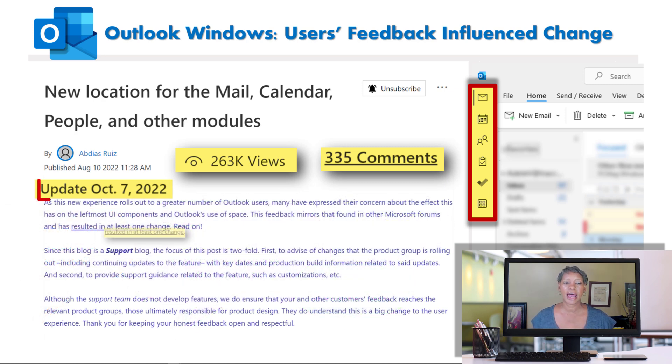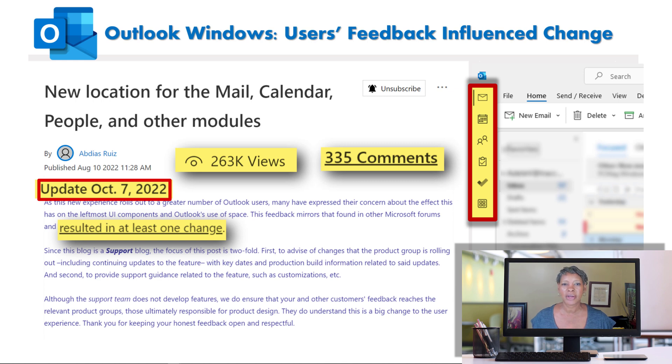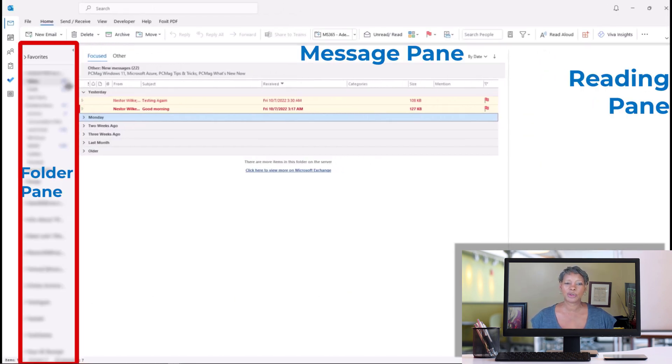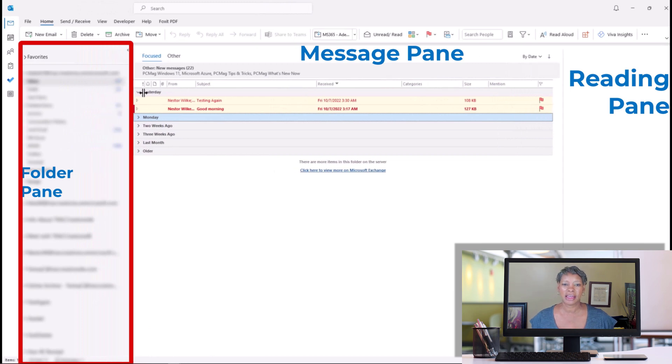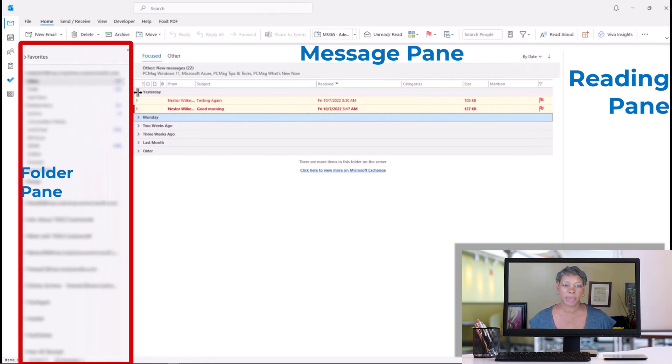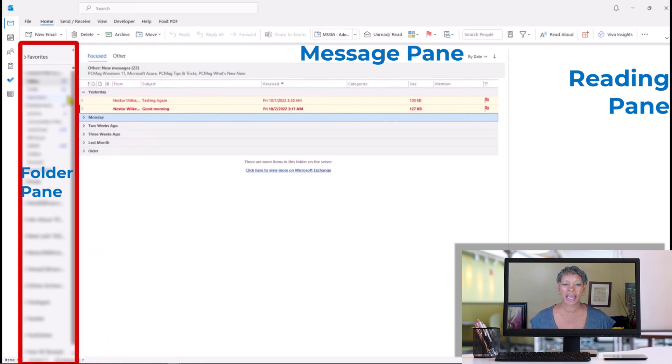Microsoft announced on October 7th that they will make a change to the navigation bar, and let me show you what that is. They're going to allow users to be able to slide the folders pane so it's going to be narrow or wider, which gives them more space for their messages and their reading pane.